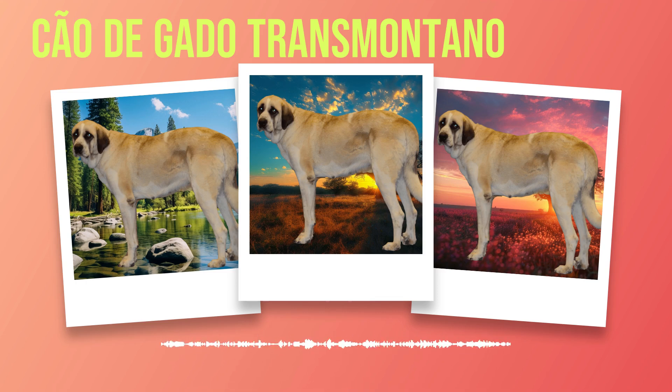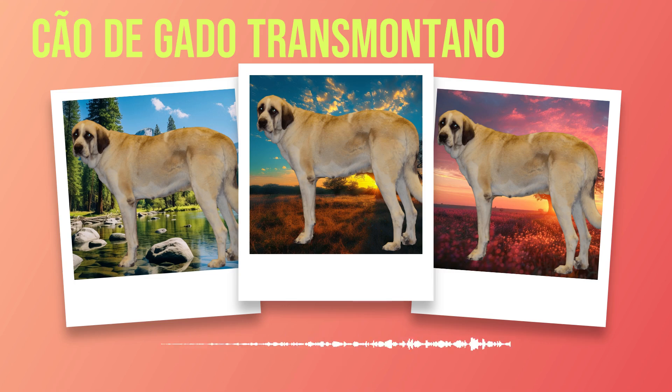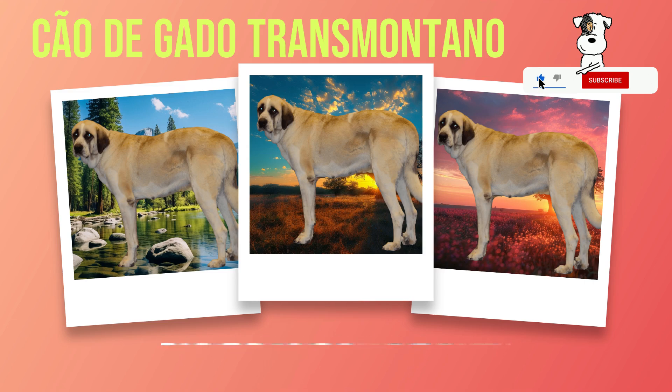When it comes time to choose a Chauda Gato Transmontano puppy or adult dog, it is crucial to select a reputable breeder who prioritizes health testing and follows ethical breeding practices. Alternatively, adopting a rescue dog can be a rewarding experience, providing a loving home for a dog in need. The Chauda Gato Transmontano is an extraordinary breed with unique traits and requirements. Their loyalty, protective nature, and herding instincts make them excellent working dogs or family companions for those who can provide the necessary care, training, and exercise they require. It is crucial to carefully consider individual lifestyle factors before making this commitment. Whether you choose to raise a Chauda Gato Transmontano from puppyhood or adopt an adult dog in need, the rewards of having this remarkable breed by your side are immeasurable.